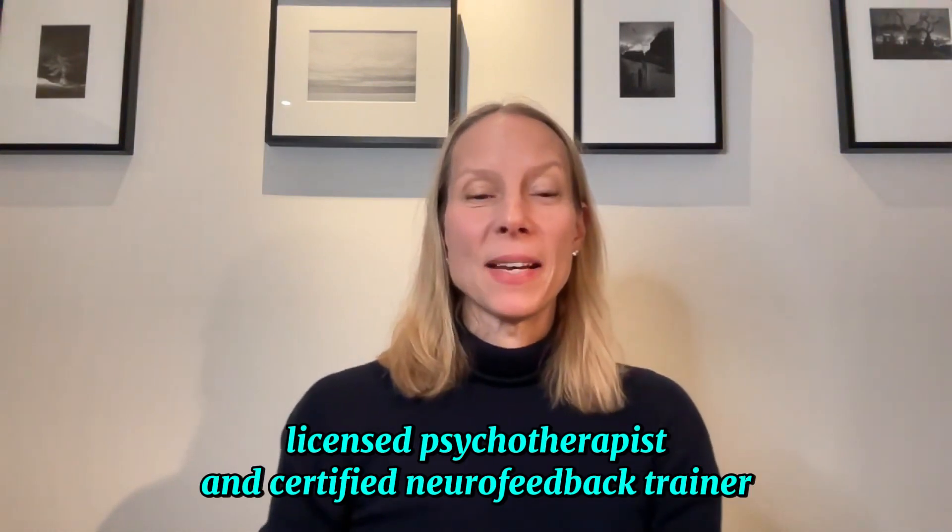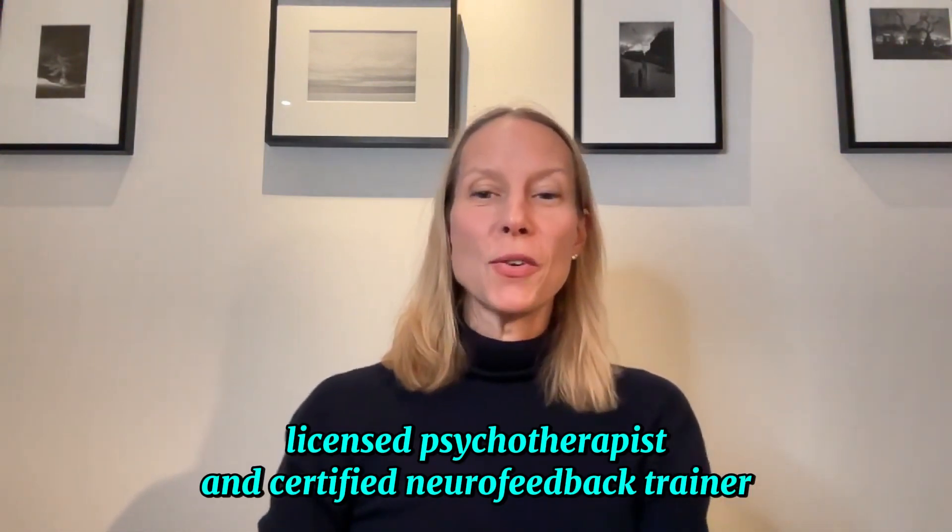Hi, I'm Natalie Baker, licensed psychotherapist and certified neurofeedback trainer. And if you've been doing research on brain training devices, you've probably noticed the market has exploded over the last few years. With so many options out there, you might be wondering, what's the best brain training device?